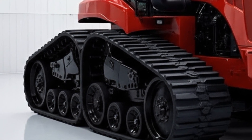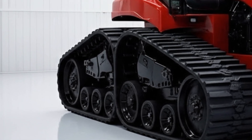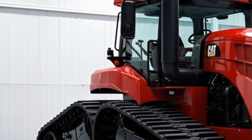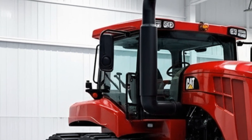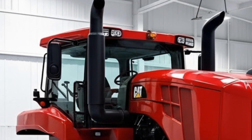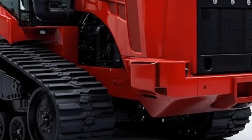The moment Cat released the first teasers and spec sheets, operators and reviewers alike started buzzing. Everyone wanted to know if this was just a facelift or a full-on evolution — but what we're seeing now is far beyond expectations. The 2027 D7 is stronger, smarter, more durable, and more efficient than any previous generation.